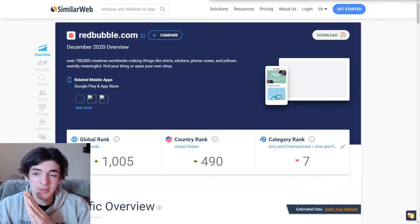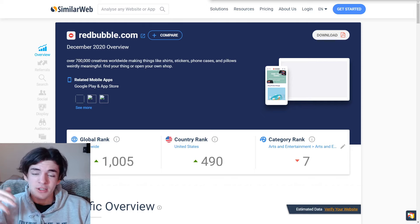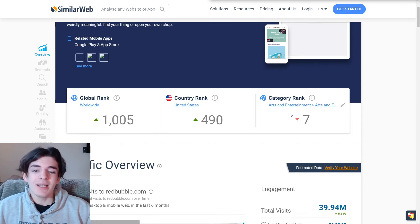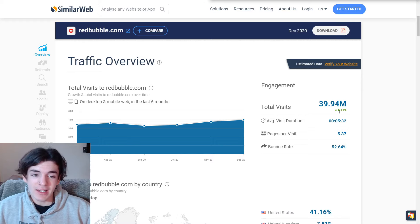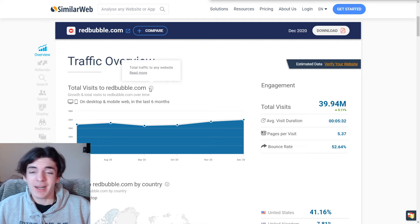Next up we have Redbubble.com, which is actually the parent company of TeePublic, so they're very similar in many ways. Scrolling down, in the arts and entertainment category it's number seven, ranking almost top 1,000 globally with 40 million monthly visitors — up five percent since the month before. Back in July it was only 34 million, but it has been going up and up. I've seen the most of my success on Redbubble because it's so easy to upload designs and get seen there, and I definitely recommend it.